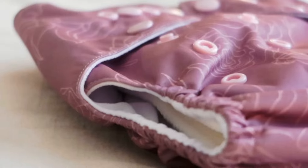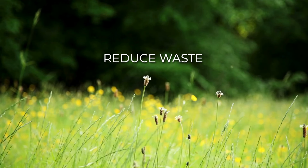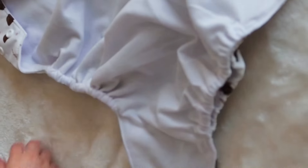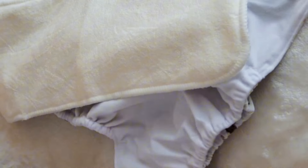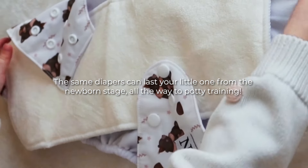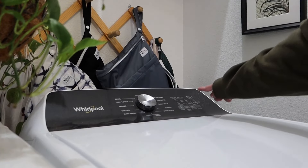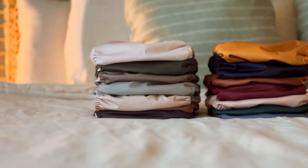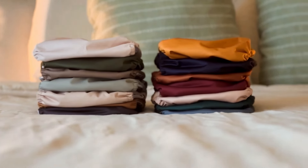Before we delve into the nitty-gritty, let's quickly recap why many parents choose cloth diapers over disposables. They help reduce waste, help your family save money, and they're easy to use. The same diapers can last your little one from the newborn stage all the way to potty training — you can wash and reuse them again and again, even with multiple children. Today's stylish cloth diapers come in a variety of colors and patterns, and they're not only eco-friendly but can save your family money in the long run.